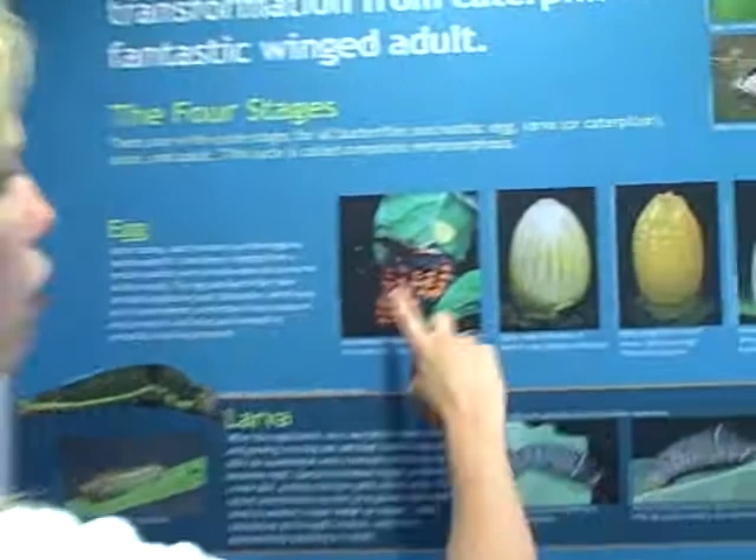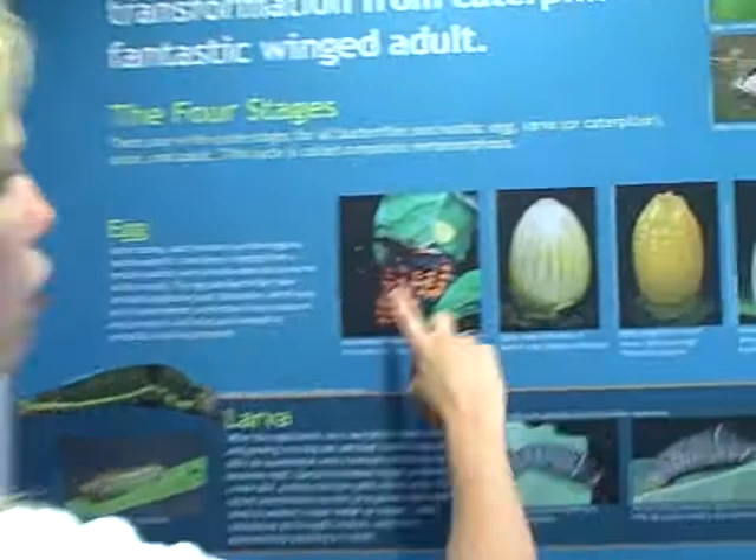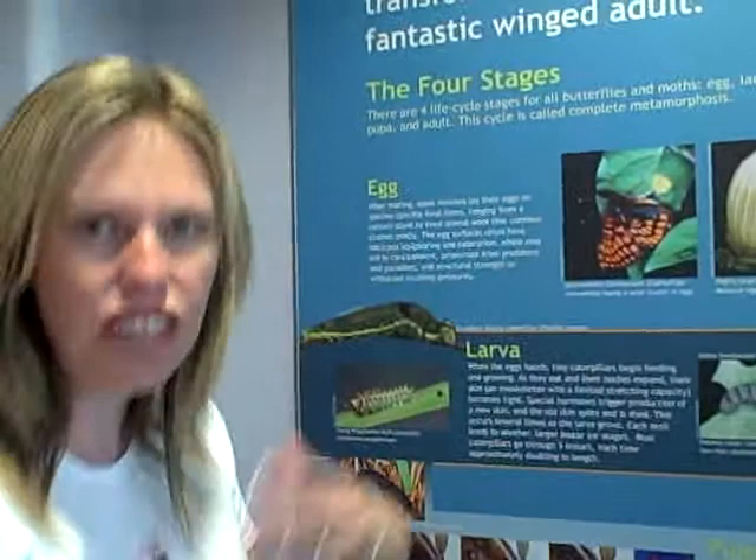These are really, really big pictures for us to be able to see what it looks like. Down here is the caterpillar, and the caterpillar has to eat and eat and eat, so it grows and gets big and fat. Then it grows really big and fat, and then it starts to form the chrysalis around him — this protective shell that goes around his body to protect him, and he attaches himself to a leaf or twig or something like that.